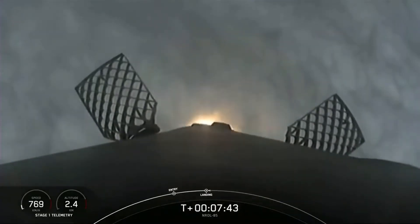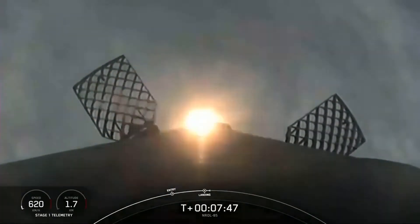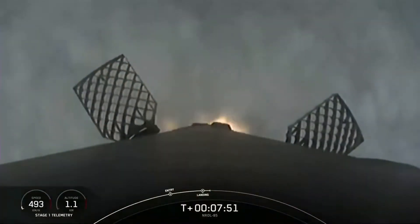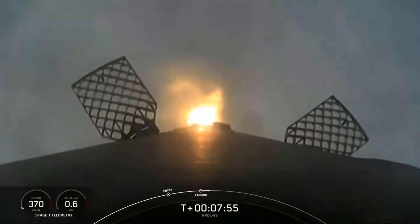Waiting to come through the cloud deck for a view of landing zone 4 at the old slick floor west at Vandenberg. Stage 2 is in terminal guidance.